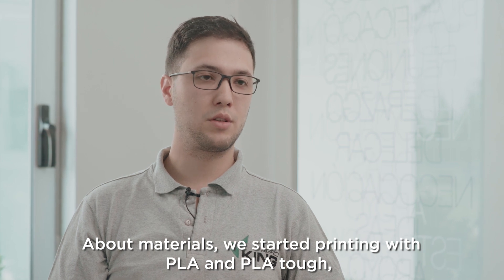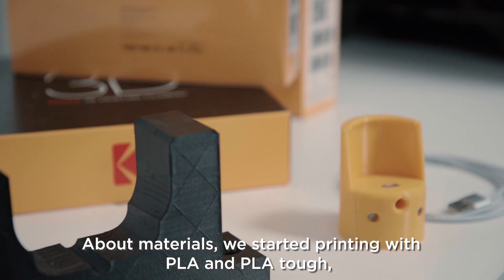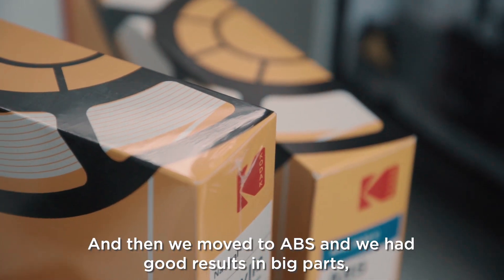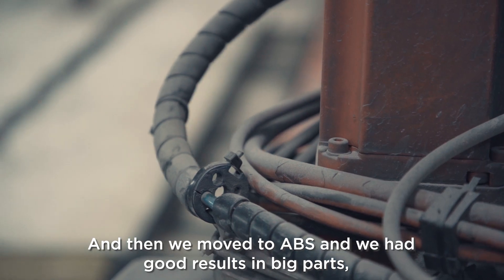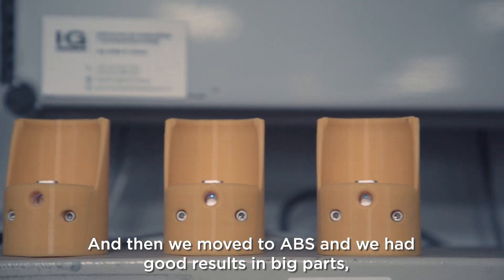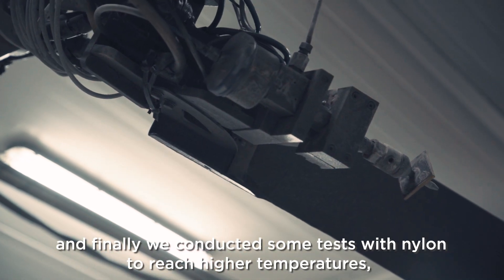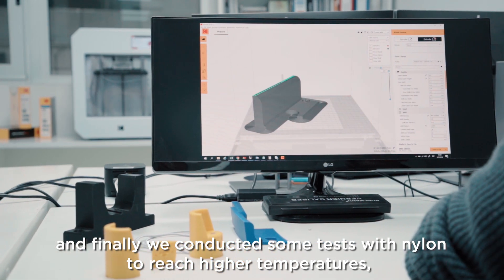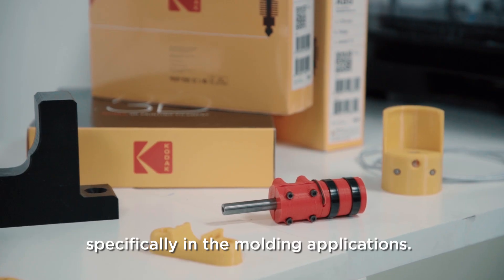For materials, we started printing with PLA and PLA TAF, as we knew them from our former printers. Then we moved to ABS and had good results with big parts, and finally we conducted some tests with nylon to reach higher temperatures, specifically in the moulding applications.